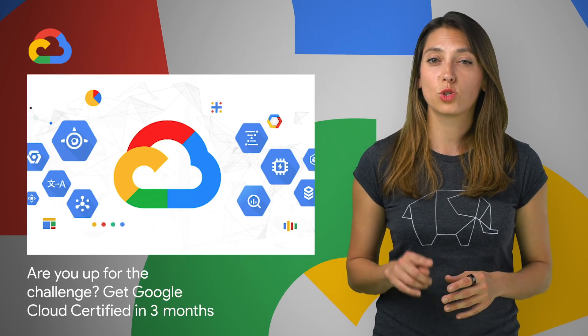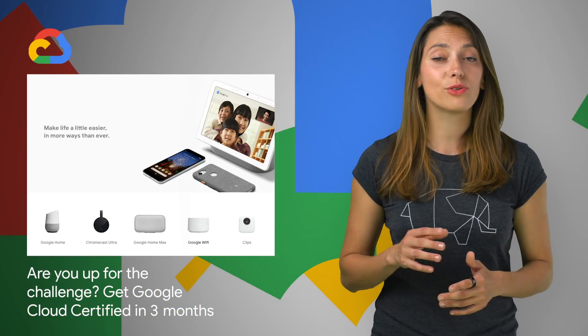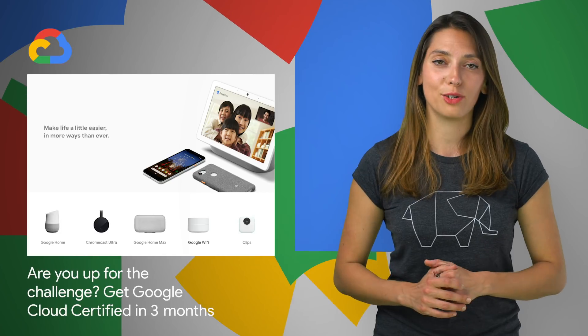If you get certified within 12 weeks of starting the certification challenge, you'll get a $100 Google Store voucher. For more information, check out the post.